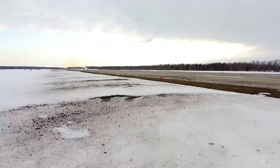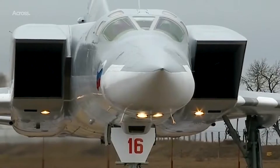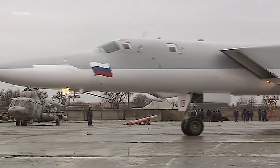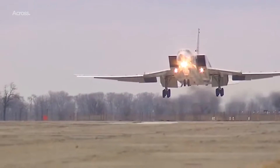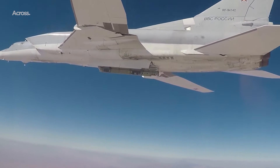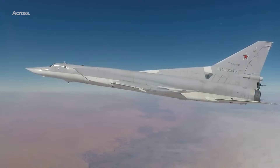One aircraft that has stood the test of time is the rather awesome-looking Tupolev Tu-22M Backfire bomber. The Backfire could be in service for many years to come, with at least 100 of the type still in service. The Tu-22M is quite possibly the ultimate bomber from the Soviet Union. The need for the Tu-22M came out of the desire to replace its predecessor, the Tu-22 Blinder.